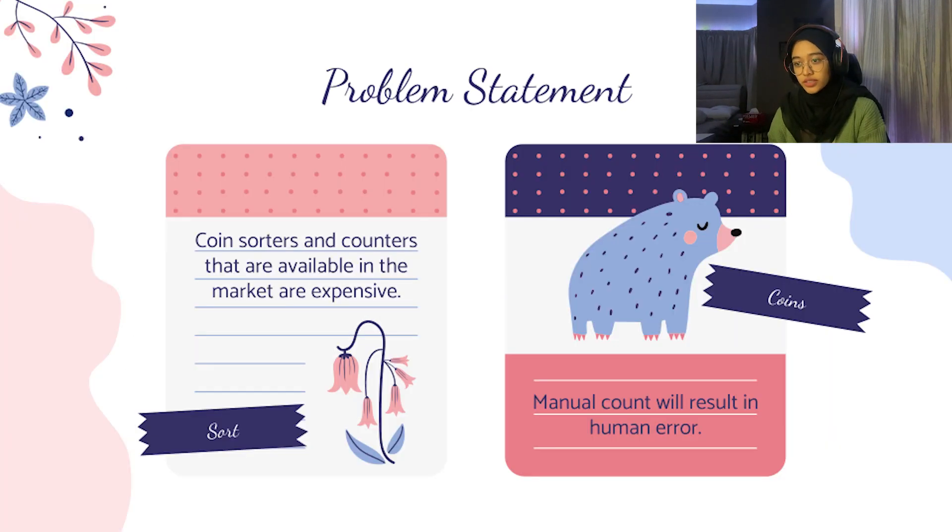Most of the coin sorters and counters that are available in the market are expensive. Manually sorting and counting large quantities of coins takes a lot of time and it's possible that they won't be able to complete other jobs. Although coin sorters are a simple mechanism, the amount of coin sorters available in public are very limited. People nowadays are looking for strategies to improve their lifestyle by utilizing anything in their environment.